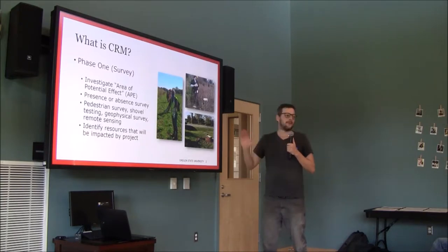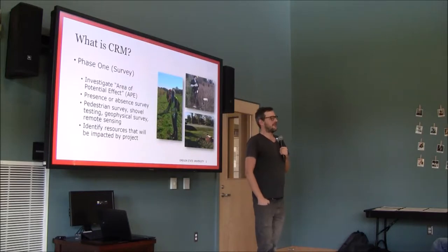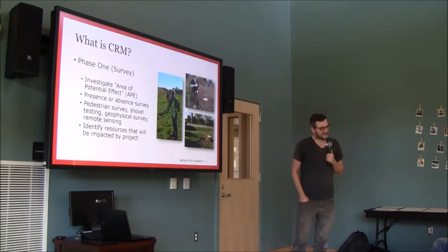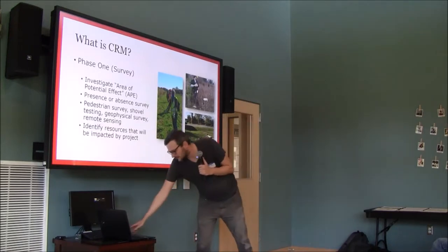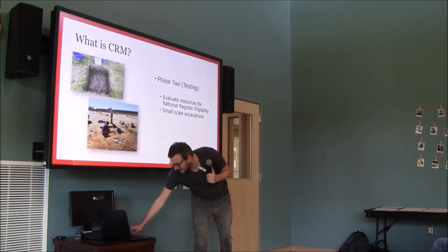We identify any resources that will be impacted, and we consider anything 50 years or older — so you spend a lot of time recording beer cans from the 1970s. At this point you just identify and record, and the next step is usually what we call Phase 2.